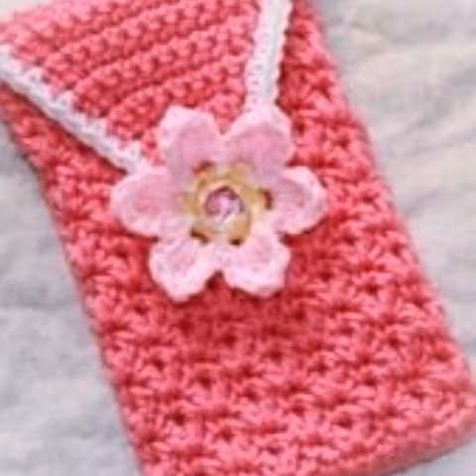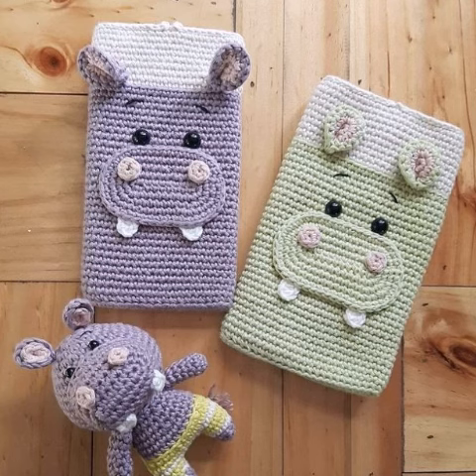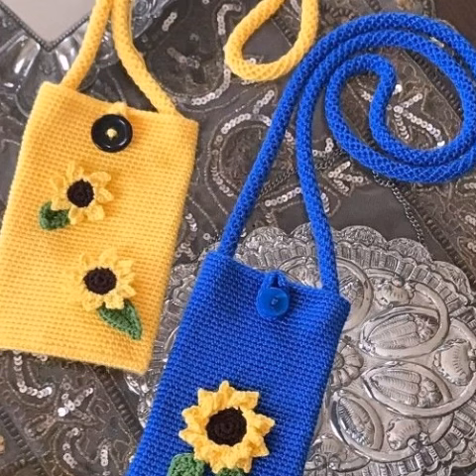I'll show different styles, different designs, and different color combinations one by one. I hope you understand all the designs and ideas. You can see many different patterns on my YouTube channel about crochet work, handwork, and knitting work. Please visit my channel and see more ideas.